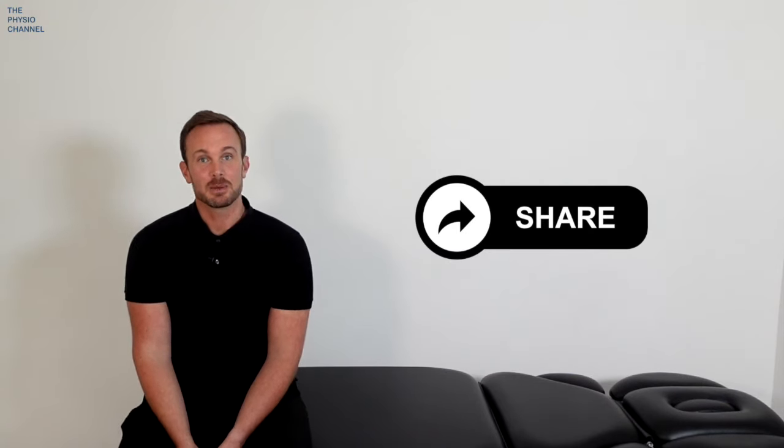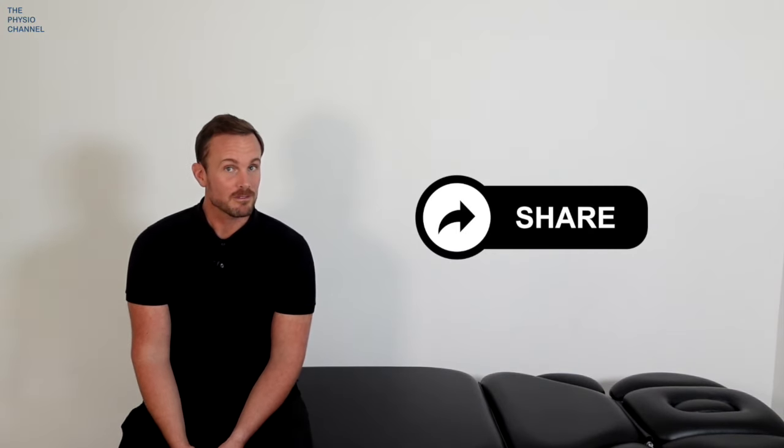That brings us to the end of this video. Please share it with anybody who you know who may find it helpful. Make sure you're subscribed, and thank you for watching the Physio Channel. Here on the screen there are some other videos which you may find helpful.